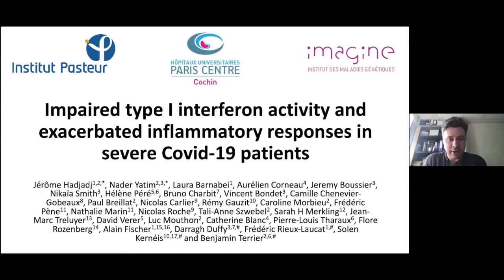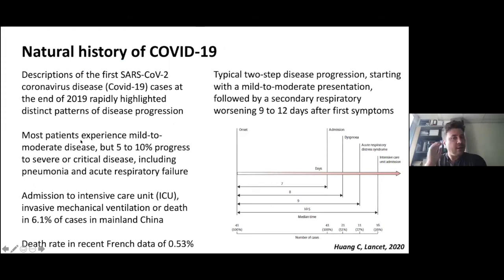Thank you very much for the invitation. I'm really glad to participate in this webinar. This presentation covers our work on the type 1 interferon response in COVID-19 patients, and also tries to more precisely explain the inflammatory response that was largely called the cytokine storm or cytokine hyperinflammation.